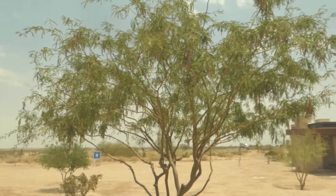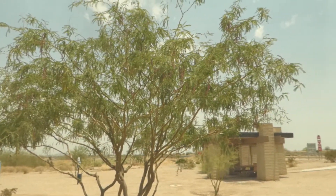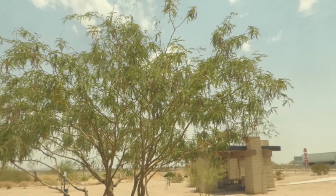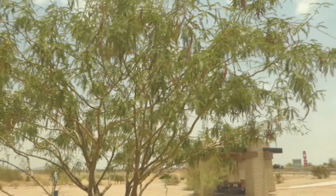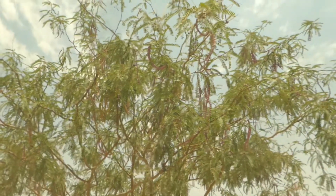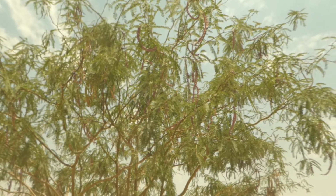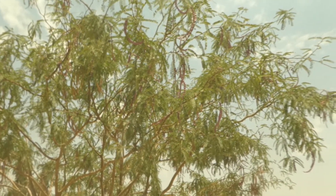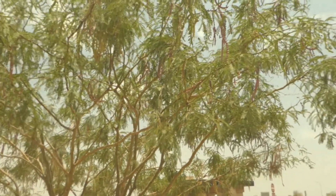The Prosopis glandulosa has rounded, big and floppy drooping branches with feathery foliage. Check out this feathery foliage with the little seed pods. It flowers from March to November, and it's got these pale yellow elongated spikes that bear straight yellow seed pods.